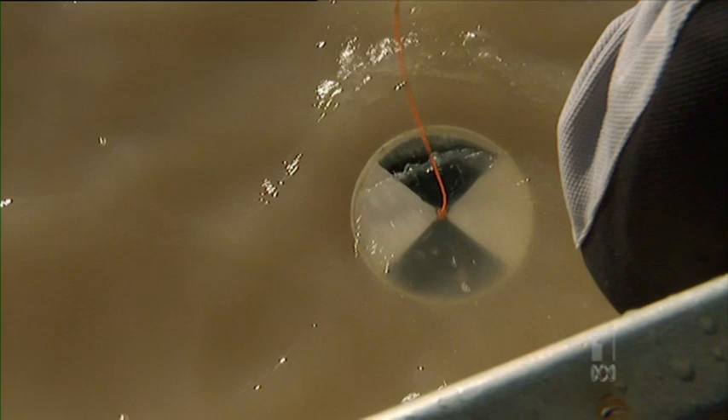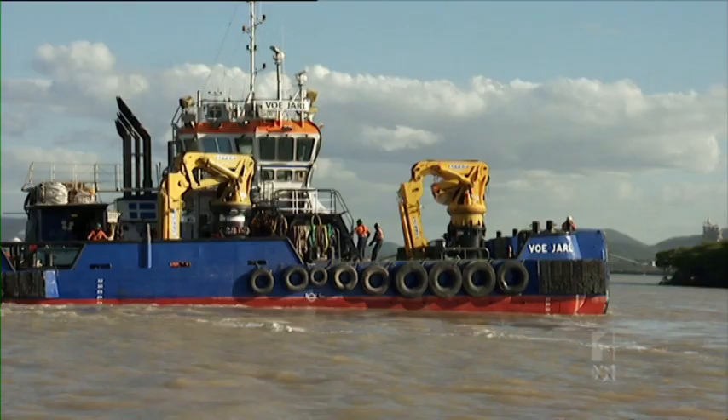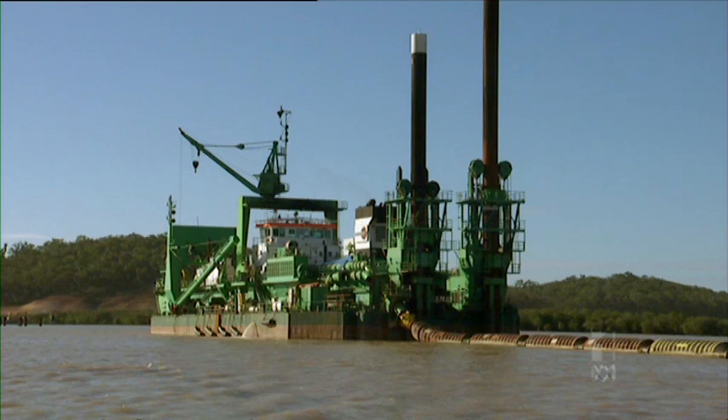"What's your visibility reading?" "Ten centimetres of visibility in the water." "Ten centimetres? Is that normal for this time of year?" "No, it's totally abnormal. This has deteriorated even further from when we were doing sampling just six months ago, and now the dredging has escalated further."